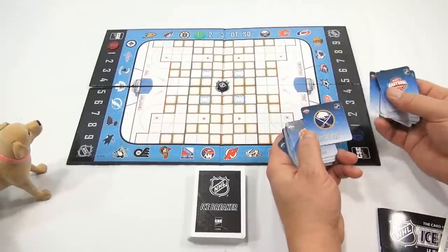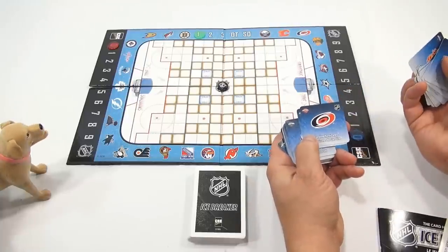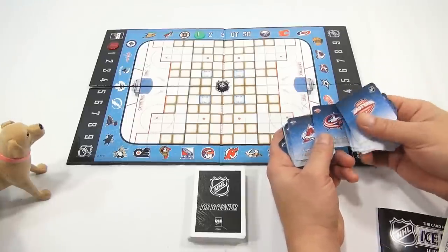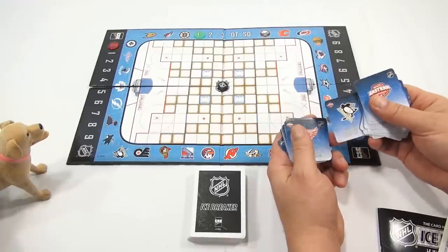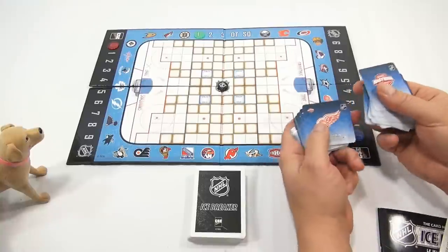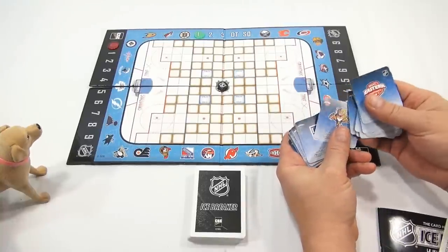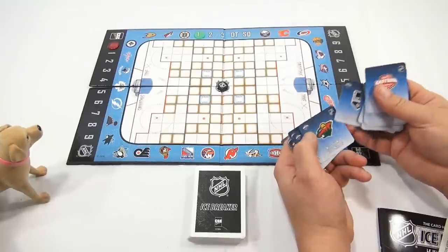Boston Bruins. I'm just going to go through them, everybody can read them. The Carolina Hurricanes. Ice Dogs are not an official team. The Avalanche, the Stars, the Penguins. I like Penguins. We'll hold that one to see if you change your mind. The Red Wings, the Oilers. They're pretty nice cards, look at the graphics on them. And the Kings.